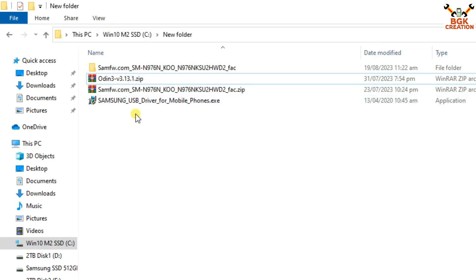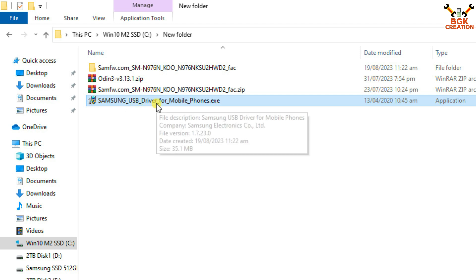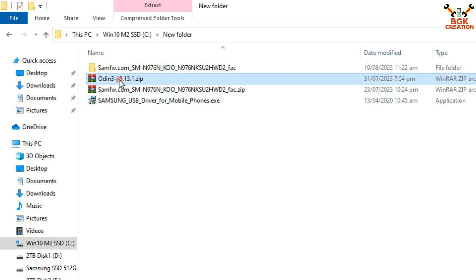This is my downloads folder where I have already downloaded the files. You must also download the Samsung USB driver and install it on your Windows. If you have already installed it, no need to reinstall. But if you don't have it, you must install it so that Windows will detect the drivers, install them, and detect the mobile phone when putting it into Download mode. This is Odin 3.13.1.